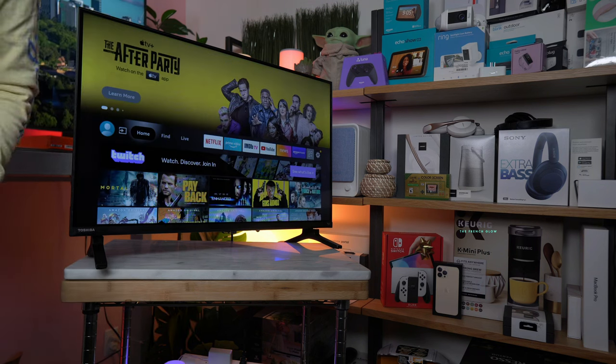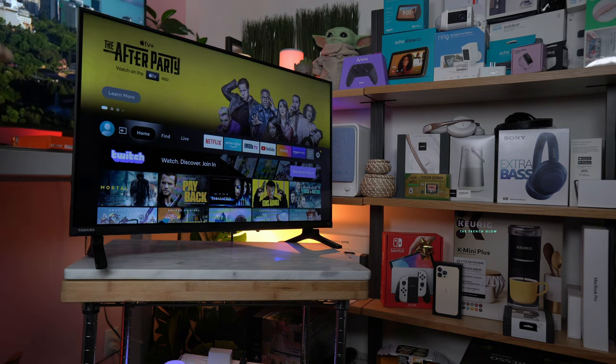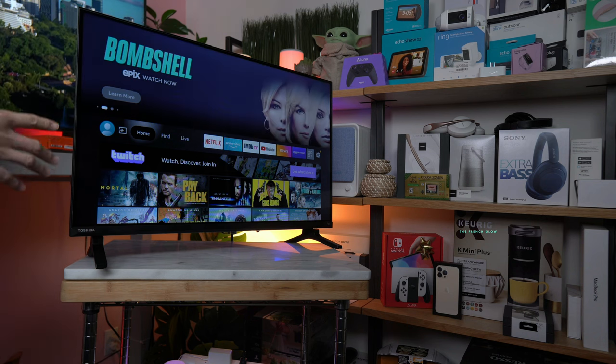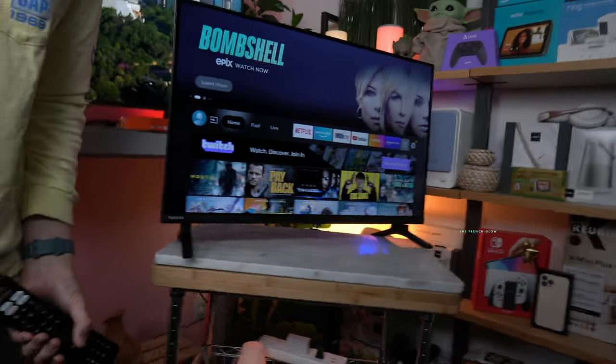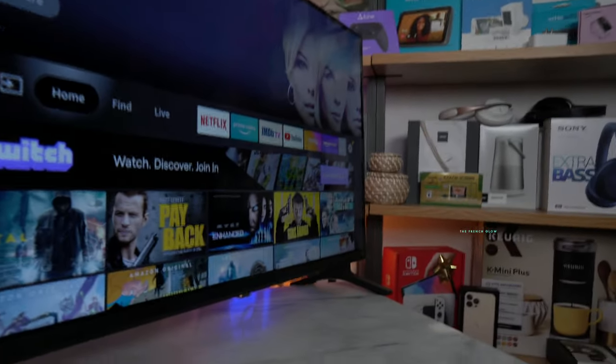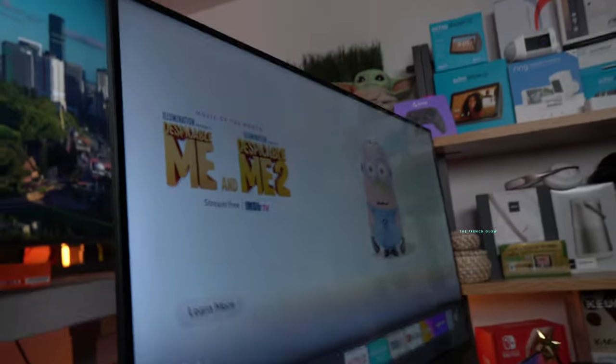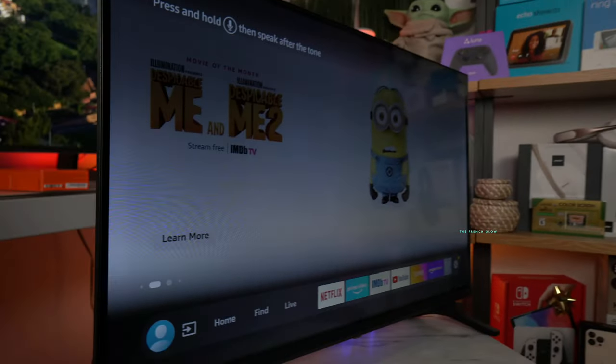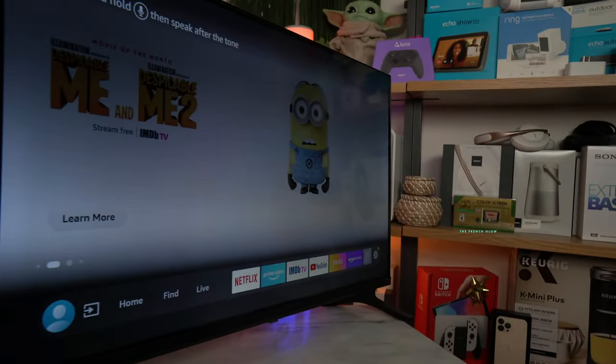We're going to sign in. I want you guys to notice something — this is 720p, but because it has the Regza chip, look at the quality. This blows out any 720 television I've ever bought, no joke. I'm not trying to be facetious here, I just want you guys to see. Look at the quality — it is extra crispy.